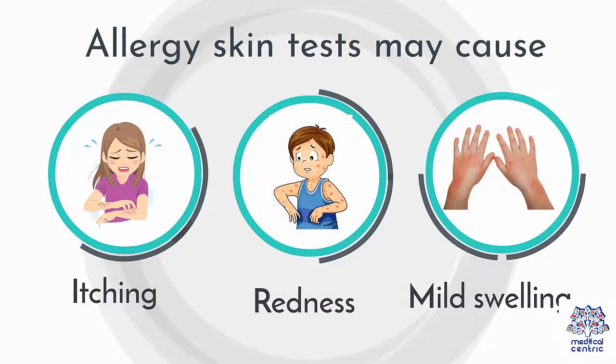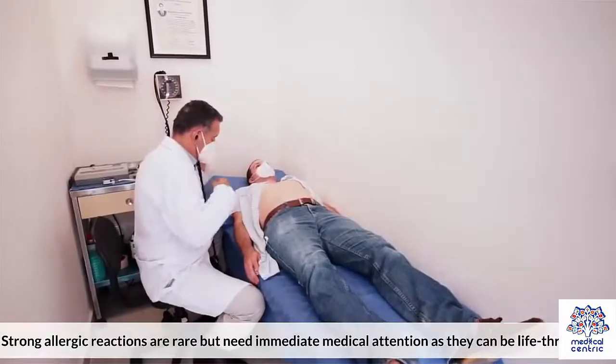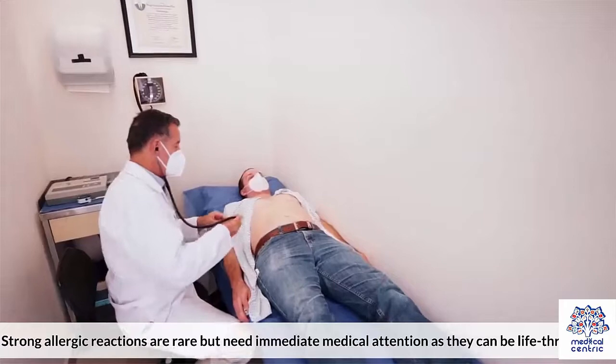Risks of Allergy Skin Tests: Allergy skin tests may cause itching, redness, and mild swelling. They can also cause small bumps to appear on the skin, with these symptoms lasting for a few hours to a few days. Strong allergic reactions are rare, but need immediate medical attention, as they can be life-threatening.